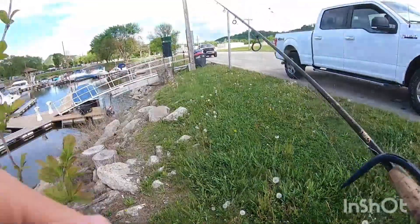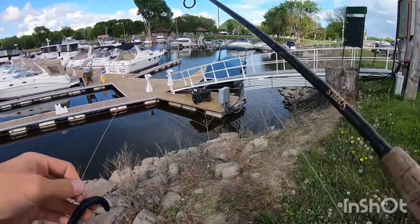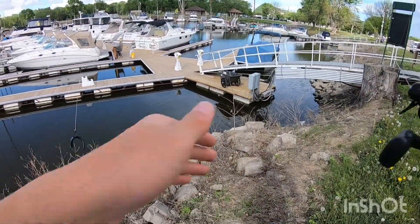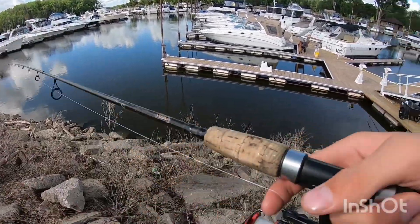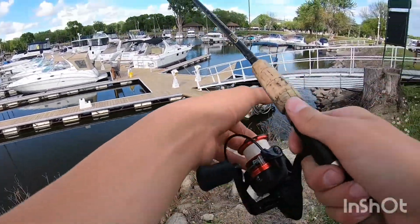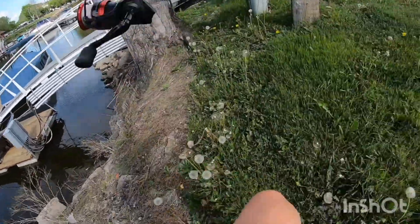Welcome back to another YouTube video. Today we're gonna try to catch some bass, maybe some gills later, because I'm seeing a bunch of giant gills up along this bank. But right now we're gonna try to get ourselves some largemouth bass on beds.